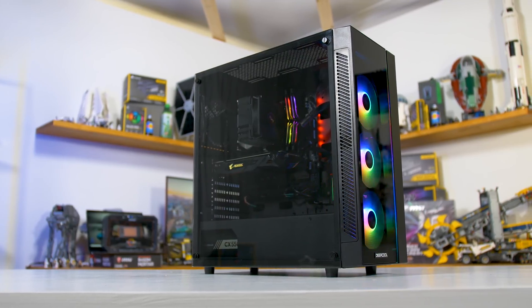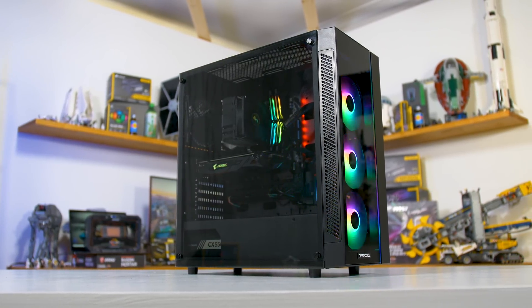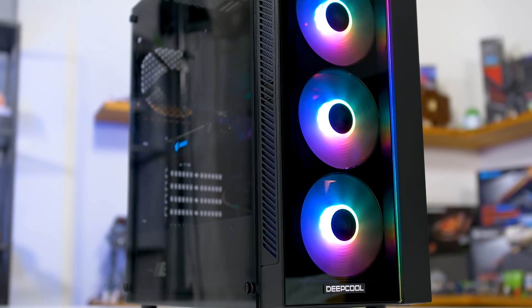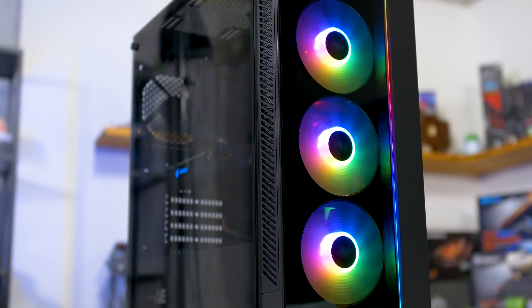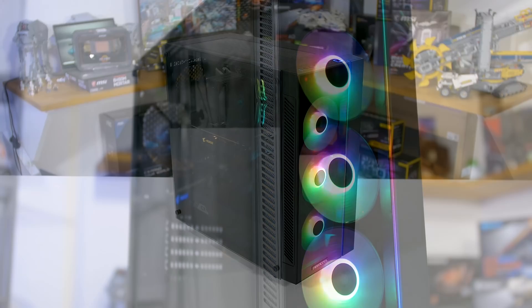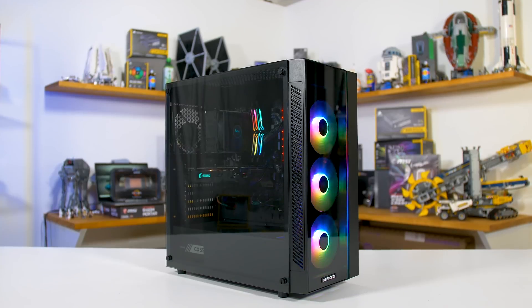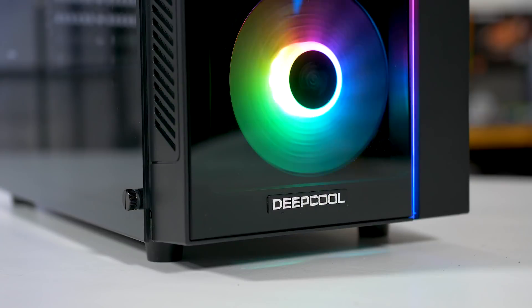This video is brought to you by Deepcool and the excellent Mactrex 55 case. We recently used this case in our budget 1080p build and we're impressed with the three included 120mm RGB fans in the front and an expansive tempered glass side panel, all for an MSRP of just $75 US. Check it out, links in the description.